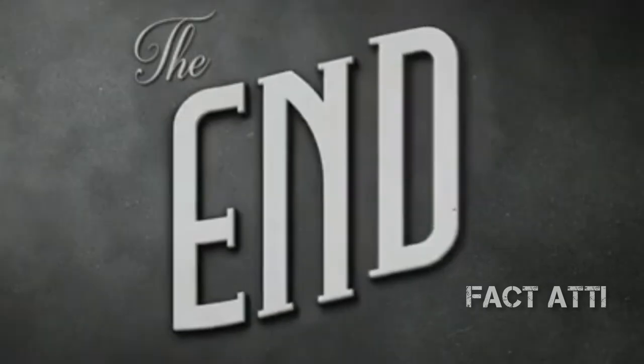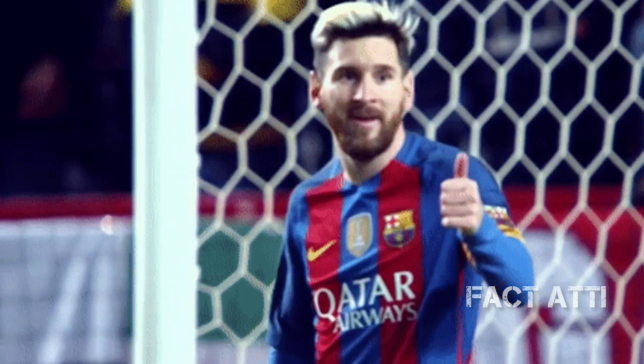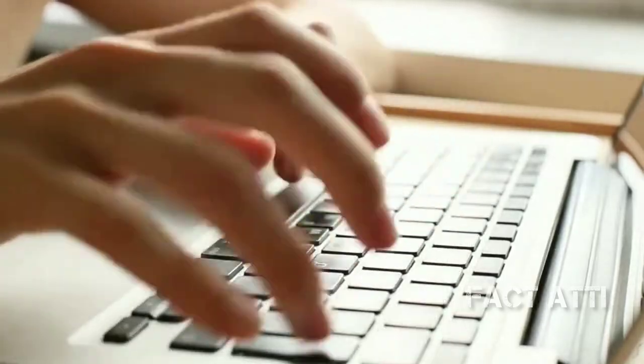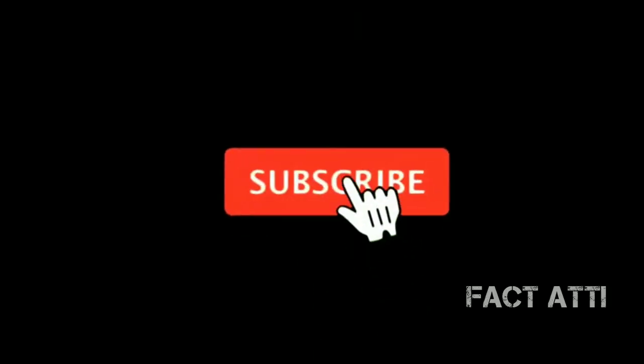If you are interested in this video, let us know in the comment box. If you enjoyed it, please subscribe to the channel. See you in the next video. Bye, take care.